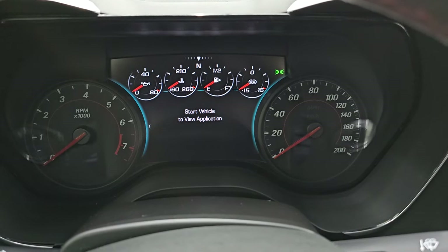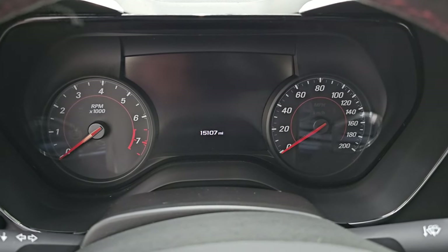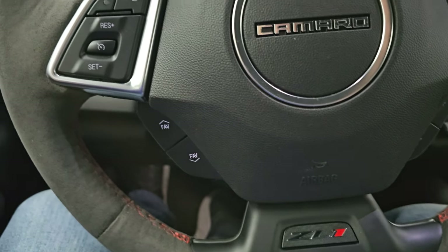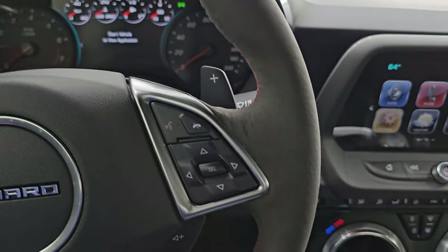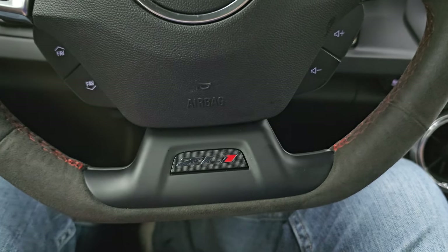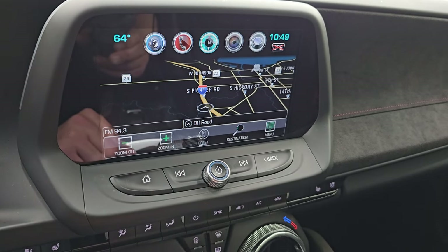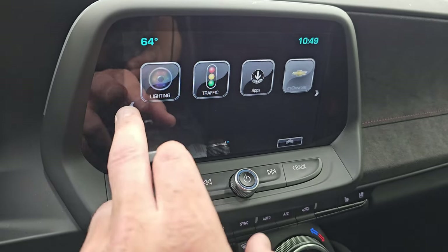This car has 15,107 miles on it. You get the digital instrument cluster, which is really nice and clean. You get the Alcantara-wrapped steering wheel with cruise controls, heated steering wheel controls, and favorite controls on the left. Bluetooth and information center controls are on the right, along with audio controls and the ZL1 badge on the center of the flat-bottom steering wheel. This one comes with the Chevy infotainment system, factory navigation — you can see Highway 41 right there — and cell phone projection. You also get ambient lighting.